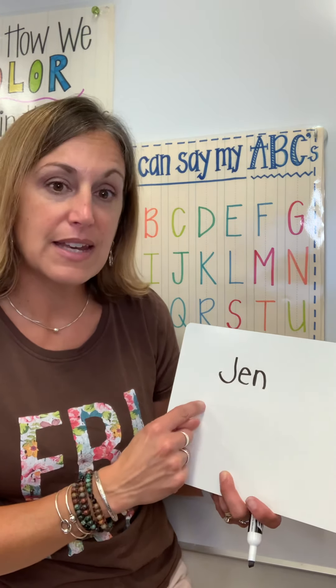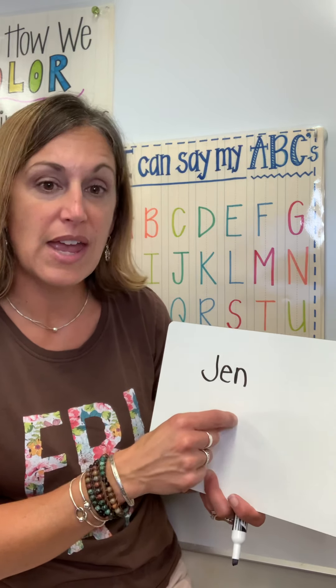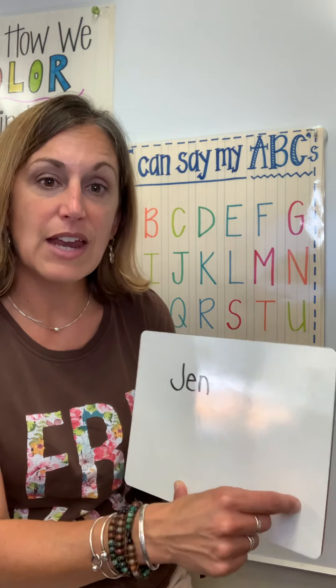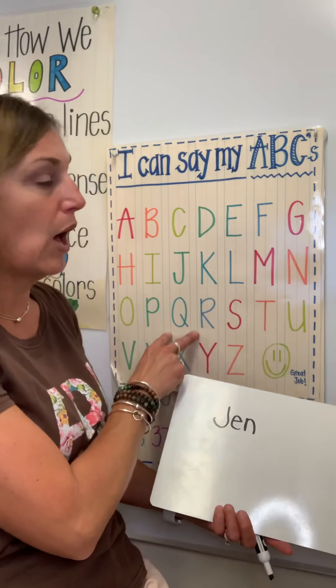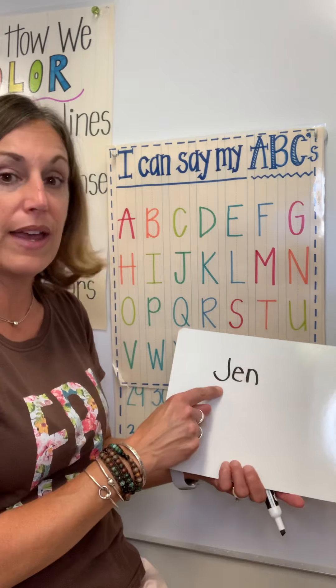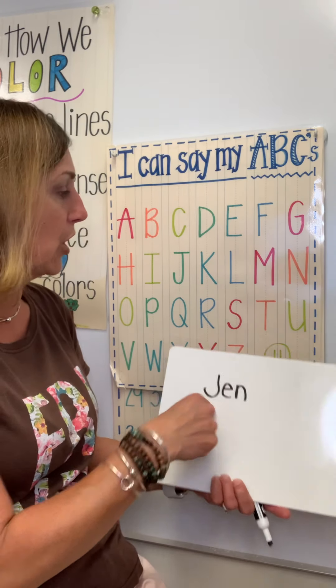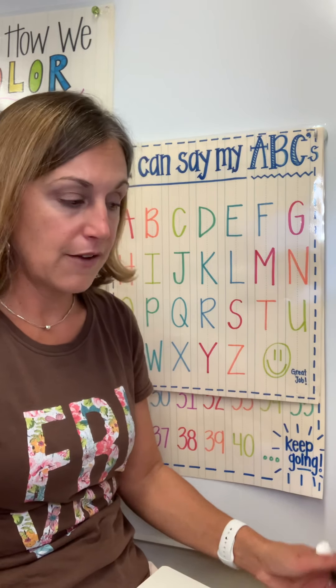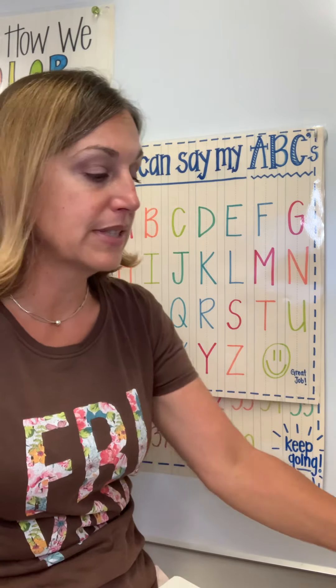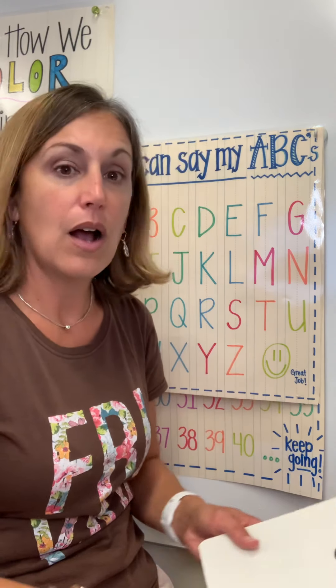So have them mix and fix their name and say, can you find the J? Can you find the E? Can you find the N? And then take those letters and bring their name over to an alphabet chart and say, can you find the J? Where's the J on the chart? They'll find it and they'll say J. So let's start with the letters in their name if they need to work on identifying and naming those letters.